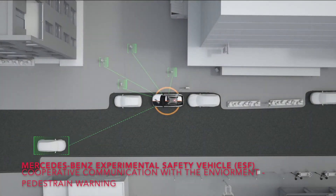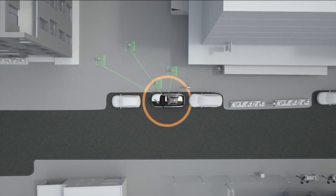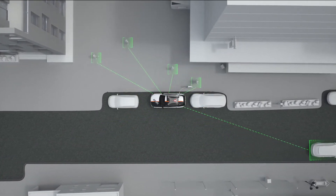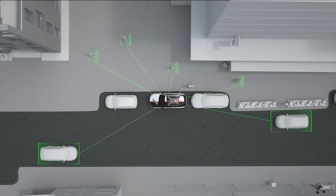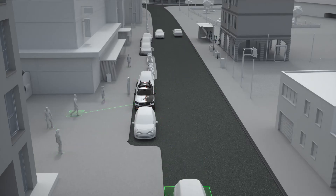When the ESF 2019 is connected to a charging point, its sensors remain alert and can detect potential hazards in its immediate surroundings. If there is a risk of danger for other road users, the ESF 2019 raises their attention and warns them if necessary.